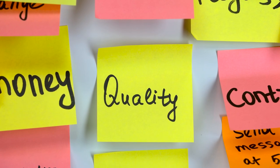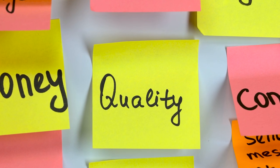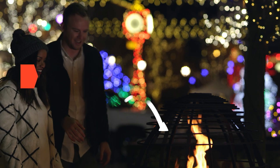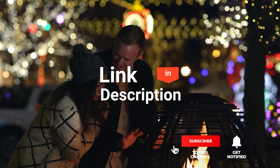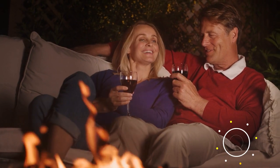As an outdoor enthusiast and mountain biker who loves testing gear, my review is based on quality, features, and value for money, giving you the best advice to help you move forward. If you'd like more information and updated pricing on the products mentioned, be sure to check the links in the description box below. Here are the top 5 best gas fire pit tables.